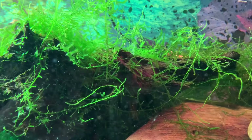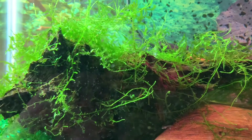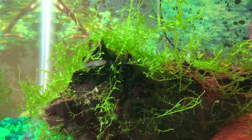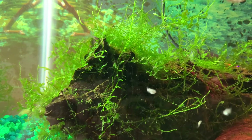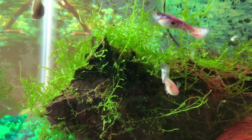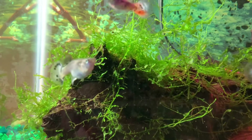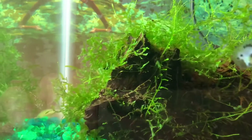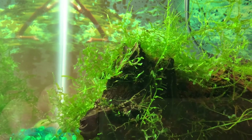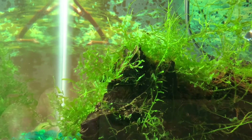It eats the bad and it helps the ecosystem of the tank to be balanced. So the more plants you have, the better. However, you don't want to have too much as to not allow your fish to swim around.